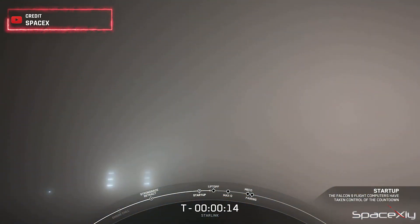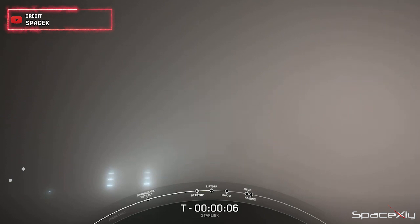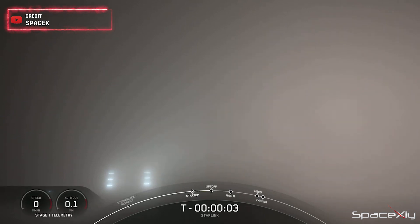Moving on to recent accomplishments, SpaceX successfully completed another Starlink mission last night. The Starlink Group 6-20 mission, carrying 22 Starlink V-2 mini satellites, was launched from SLC-4E at Vandenberg Space Force Base in California.